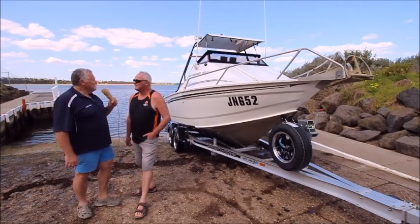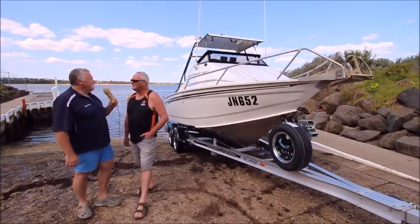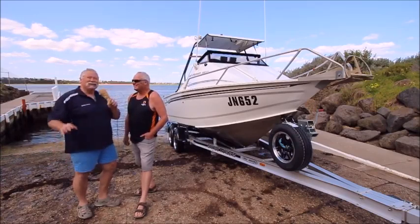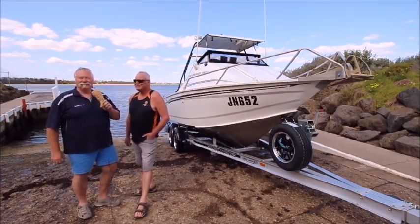How did you find the boys to work with? Oh, sensational. Sensational. A lot of fun. Look at this guy — he's got a smile bigger than Texas. He loves his new Savage trailer.